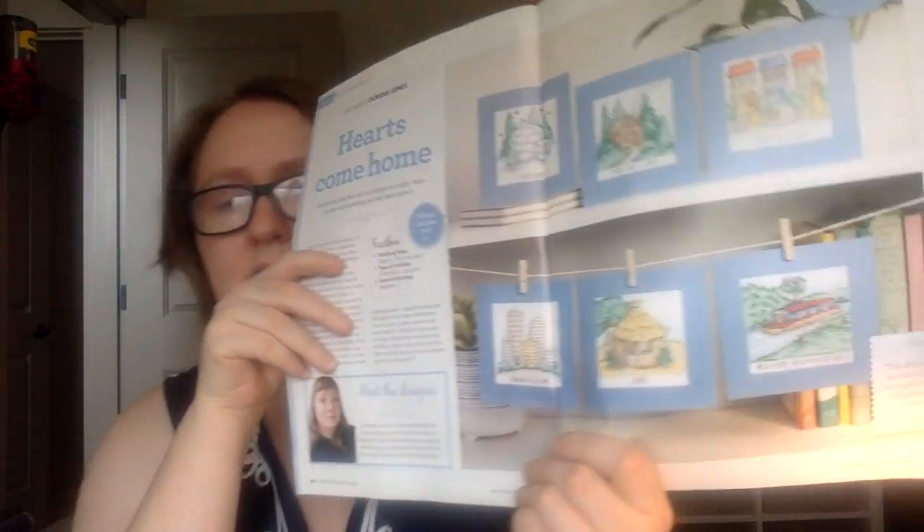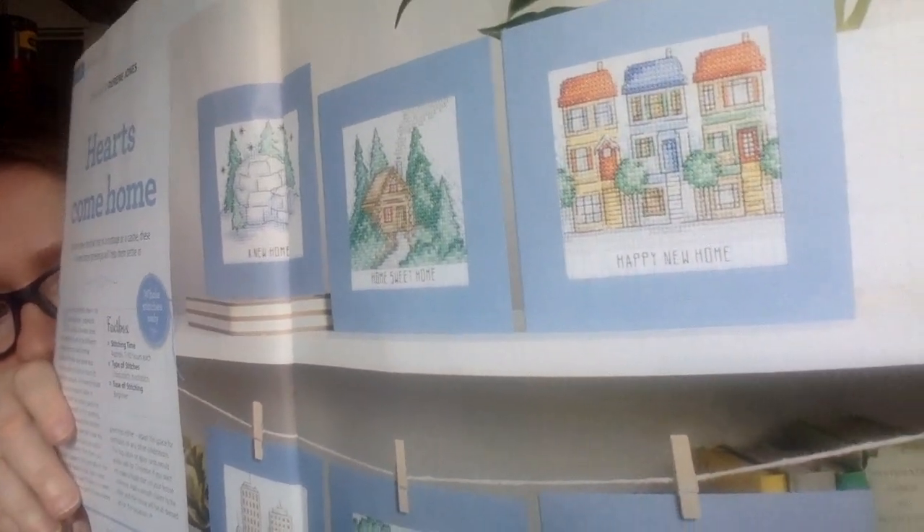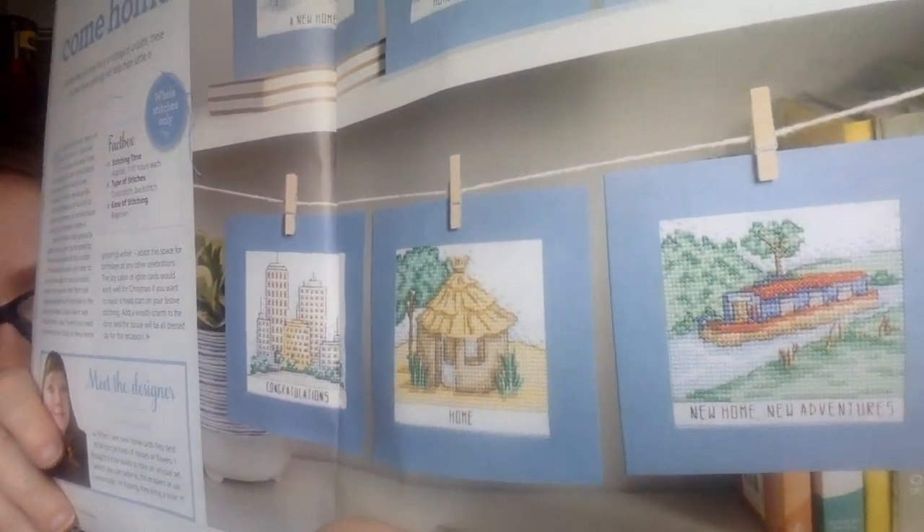There are a lot of viewer letters, and this next one is called Hearts Come Home by Doreen Jones. It features different home designs that could be made into cards. So if you know somebody who's moving to a new home, you could stitch this for them. They included a lot of different types of homes, which is nice, and they're relatively 7 to 10 hours each to complete.